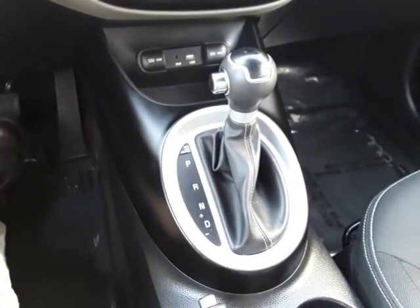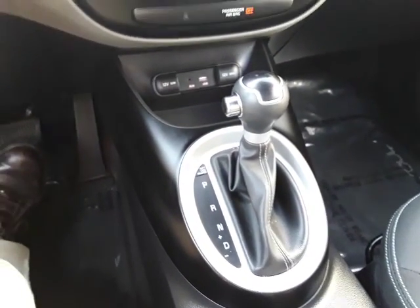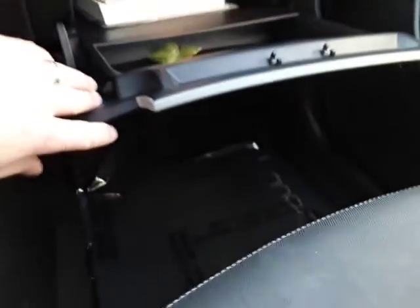The shifter is auto stick, so you can shift it like a stick shift — no clutch, of course. It has all the factory floor mats, and the owner's manuals are in there.